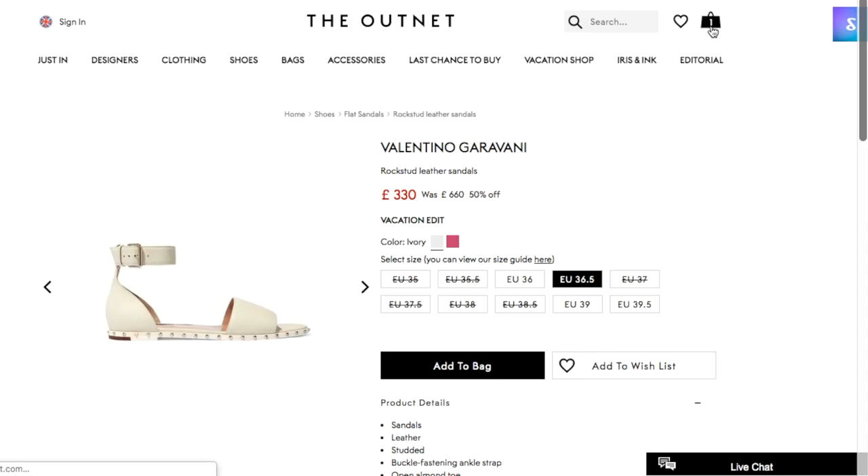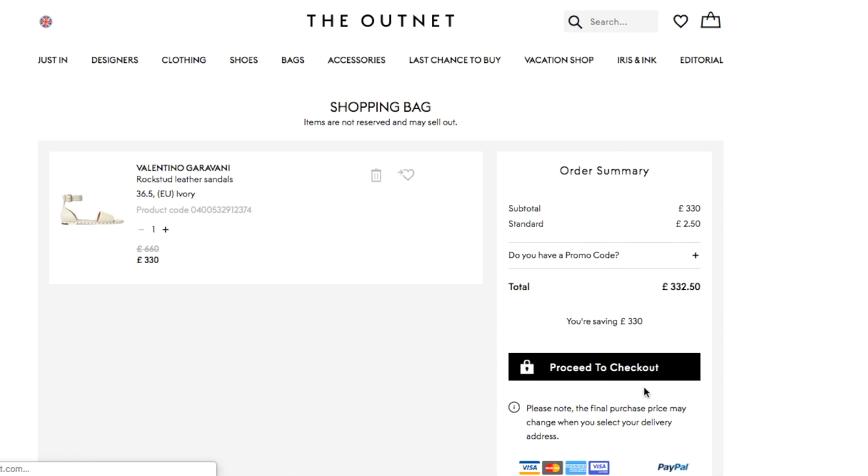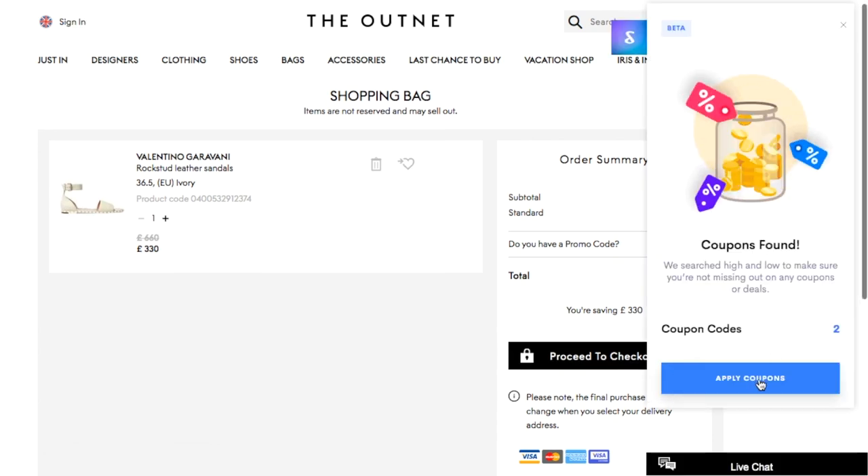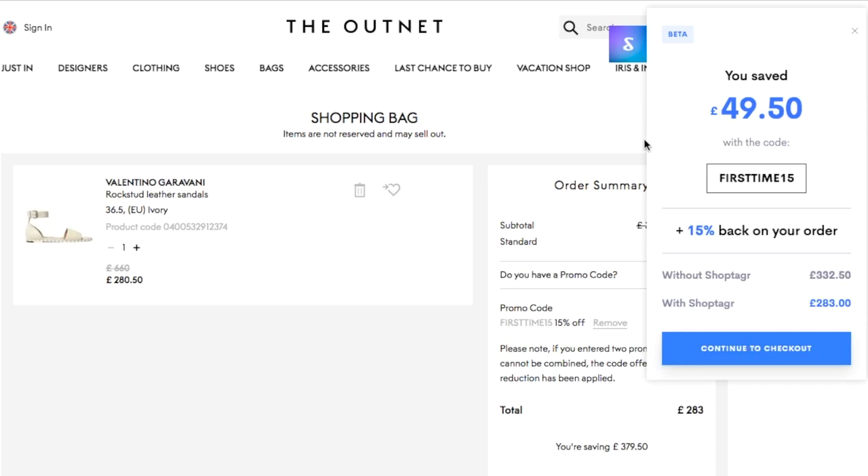ShopTagger has also recently added another feature that I absolutely enjoy — at checkout they will show you all the available coupons that you can apply to your purchase, which is yet another way to save money when you shop. This app is completely free to download, and you can find the link in my description box below.